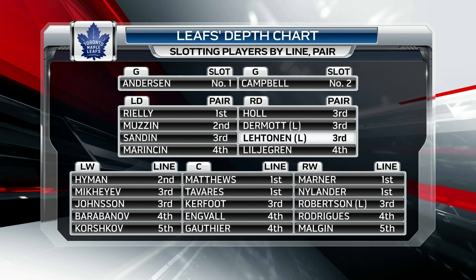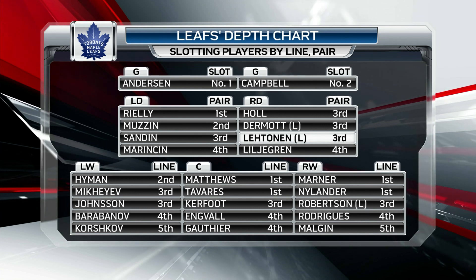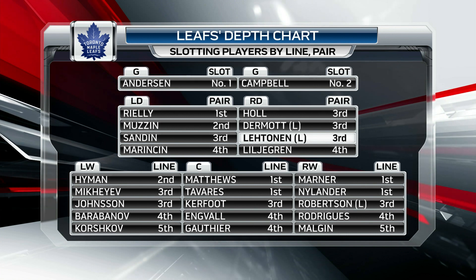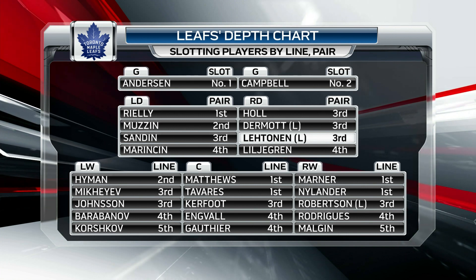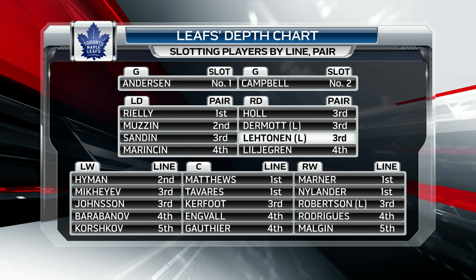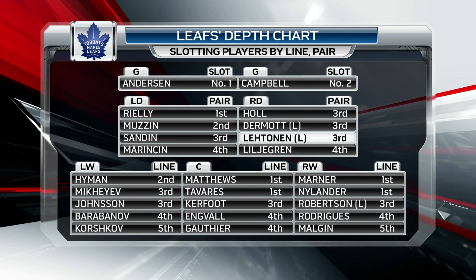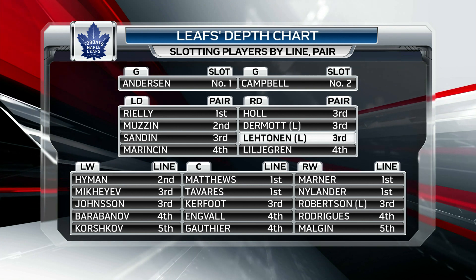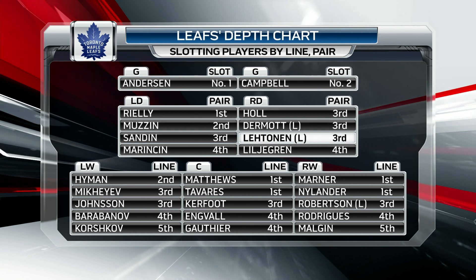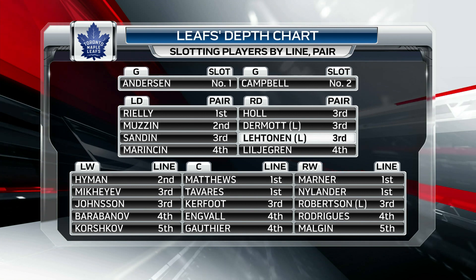Now let's look at the blue line. Morgan Riley is a top pair defenseman, Jake Muzzin a dependable reliable second pair defenseman, and then after that it's just a jumble. You have players with promise like Rasmus Sandin, players with hope like Mikko Lehtinen — the leading defenseman scorer in the KHL last year — hopefully helping that blue line. But you look at left shot defensemen listed on the right side of the blue line, it's a lot of square pegs in round holes, and it's a significant problem for the Toronto Maple Leafs.